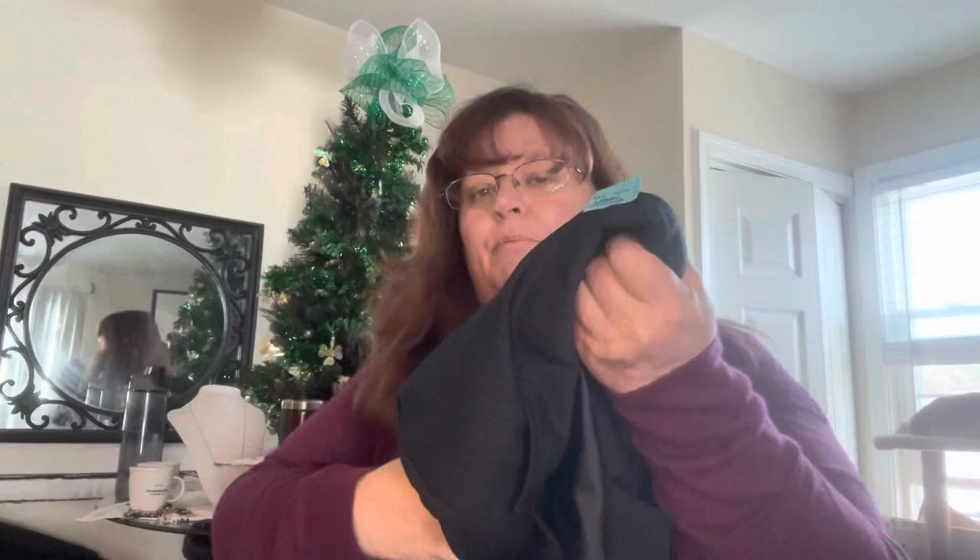I found this in the men's section. Blue tag — all blue tags are the ones that are a quarter. Normally this would have been $5.75, but it's Lane Bryant. It's a blazer, size 28. Good career piece — just a pinstripe blazer.